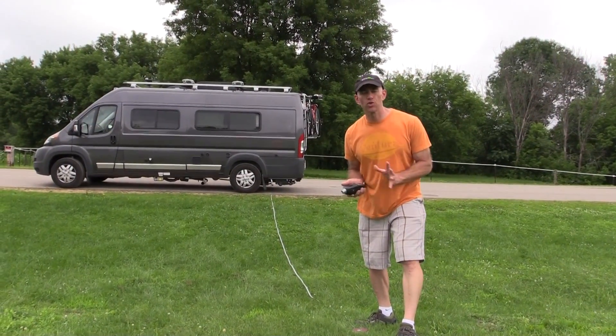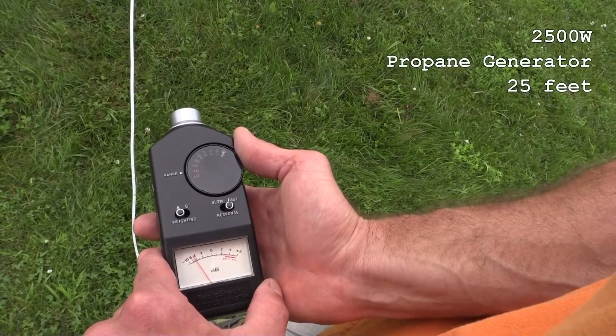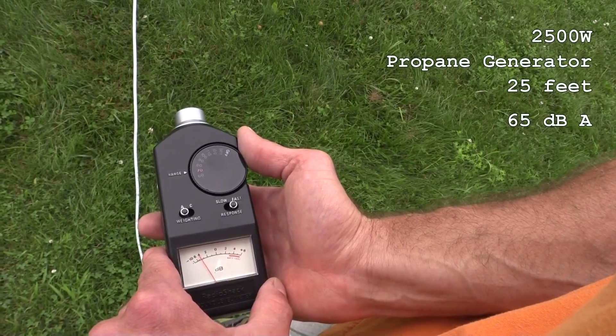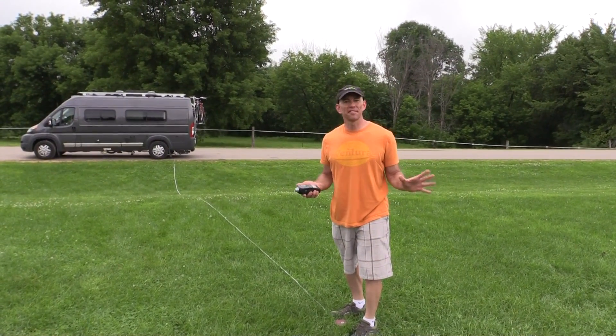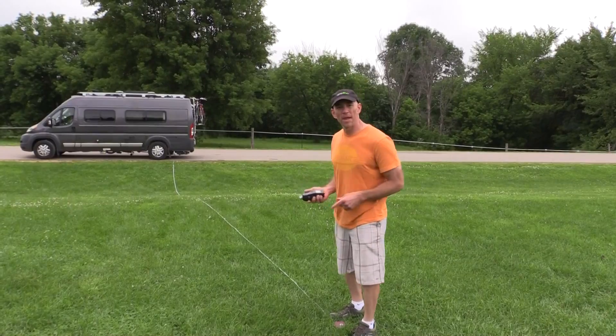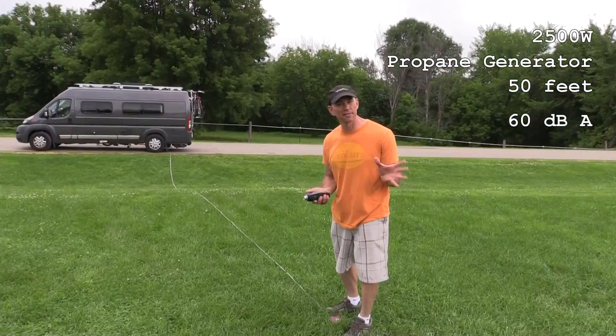It's getting a lot better out here at 25 feet. This has dropped down to about 64 to 66 decibels at 25 feet. And out here at 50 feet, we are right at 60 decibels for the propane generator on the diesel Travato — 60 dB, so it passes the test.